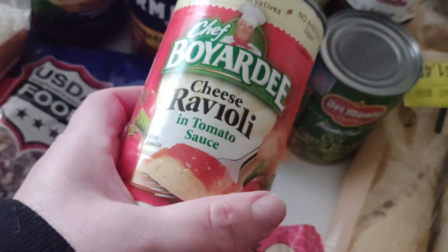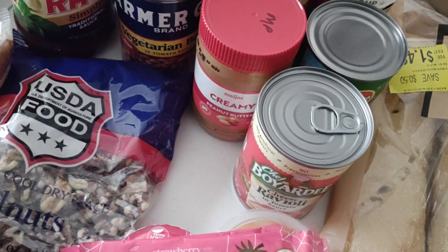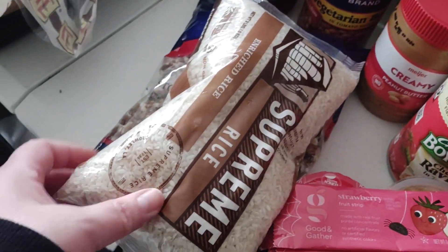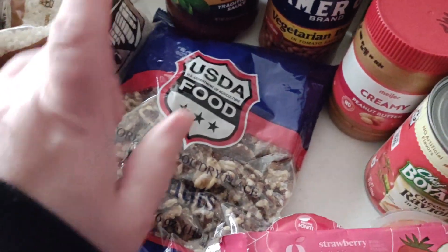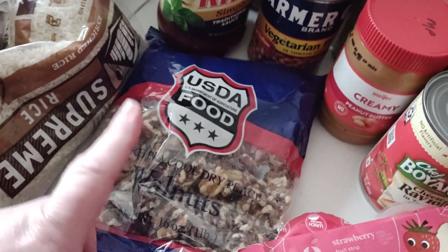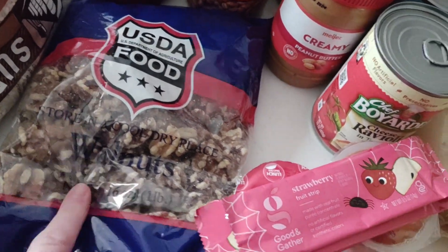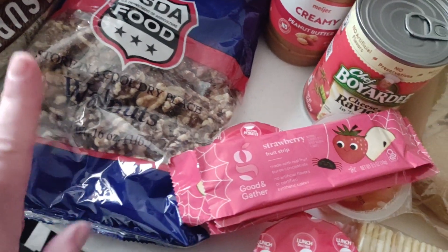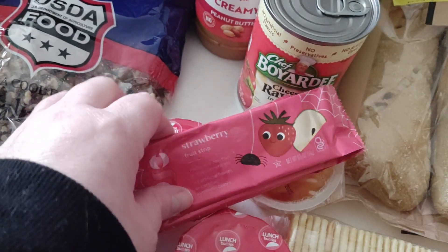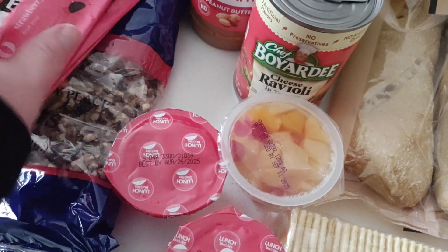I also got ravioli, a large thing of rice, another thing of rice, and another thing of walnuts — that will not go to waste. Walnuts go in my cakes, my apple walnut raisin applesauce cake, in my oatmeal, and other things.